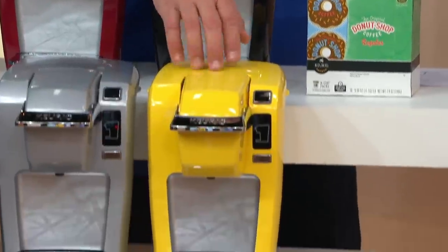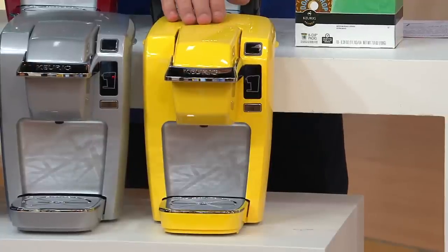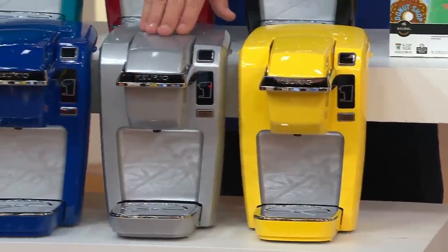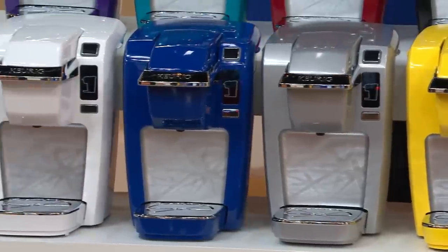Down front — taxi cab yellow. Nice, bright, cheerful yellow. Always one of our most popular colors in the K10. Here it is in platinum. This was very popular earlier this evening during In the Kitchen with David.